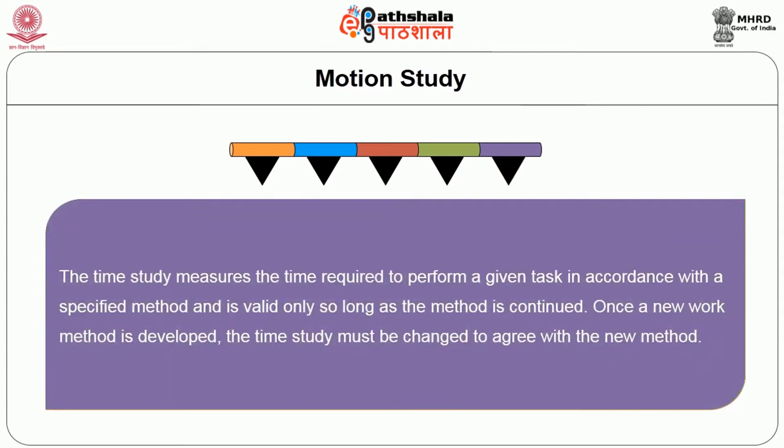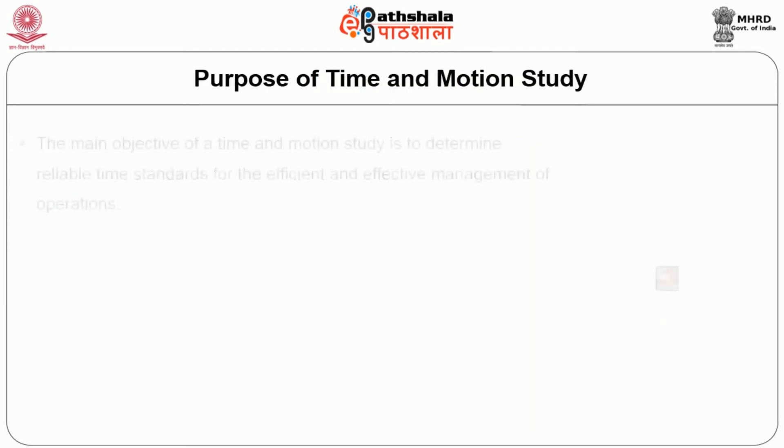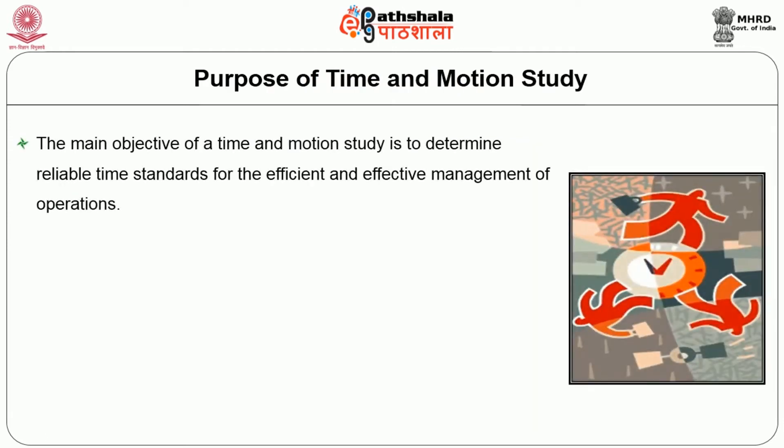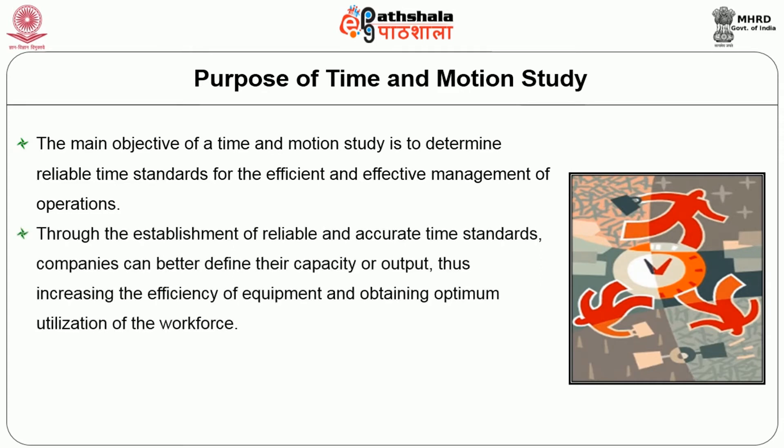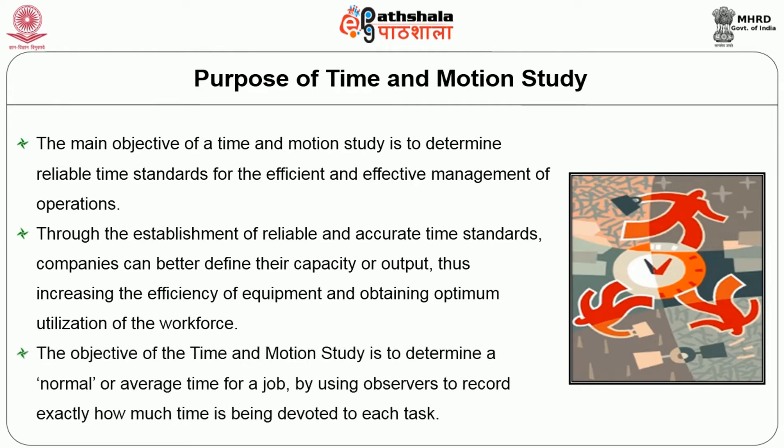The time study measures the time required to perform a given task in accordance with a specified method, and is valid only as long as that method is continued. Once a new work method is developed, the time study must be changed to agree with the new method. The main objective of time and motion study is to determine reliable time standards for the efficient and effective management of operations. Through reliable time standards, companies can better define their capacity and output, increase equipment efficiency, and obtain optimum utilization of the workforce.